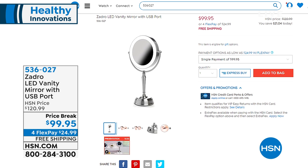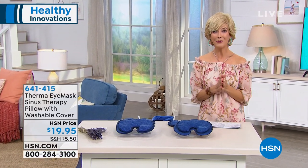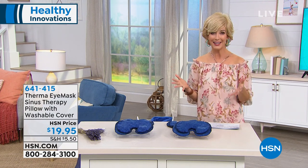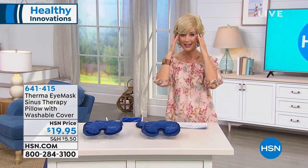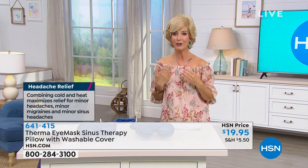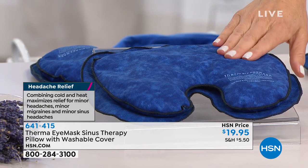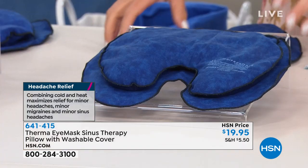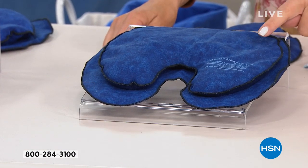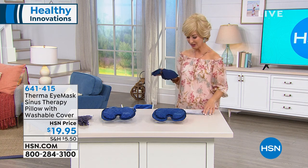The Zadro mirror is also cordless and rechargeable, and even has a USB port so you can plug in your phone while getting your makeup on. It really is the ultimate multitasker — great for plucking your brows, putting in contacts, adjusting your lipstick, or even switching out one of your Gabor wigs. It's got five-star reviews on our website at hsn.com.